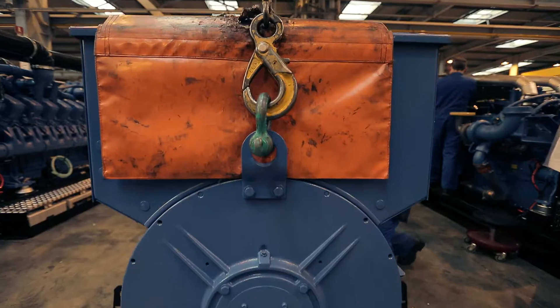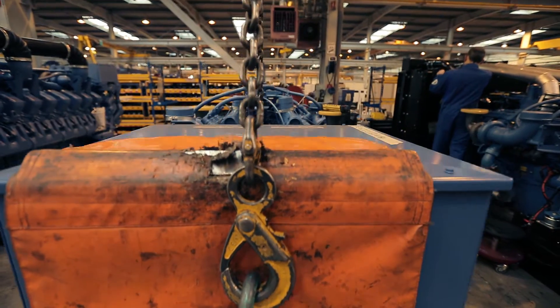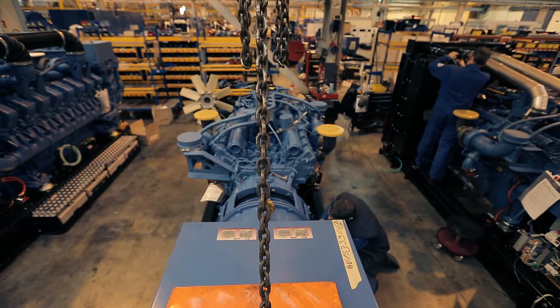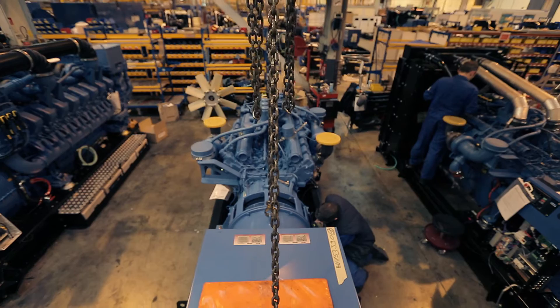The next part is the alternator, which is placed in position with the help of special hinges. The bolts are then tightened, fixing it on the chassis next to the engine.